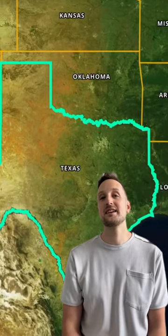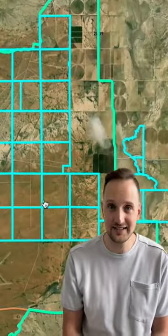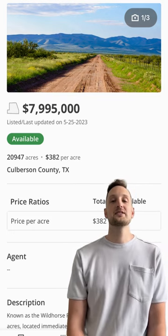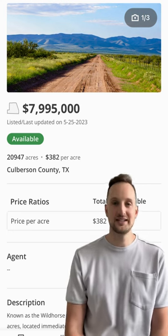Howdy folks! Today we're going to talk about Texas, and you know what they say about Texas? Literally everything is bigger, and that includes land listings. Case in point: Wild Horse Ranch. At roughly 21,000 acres, this ranch is larger than the entire island of Manhattan and could fit 42 Disneylands.